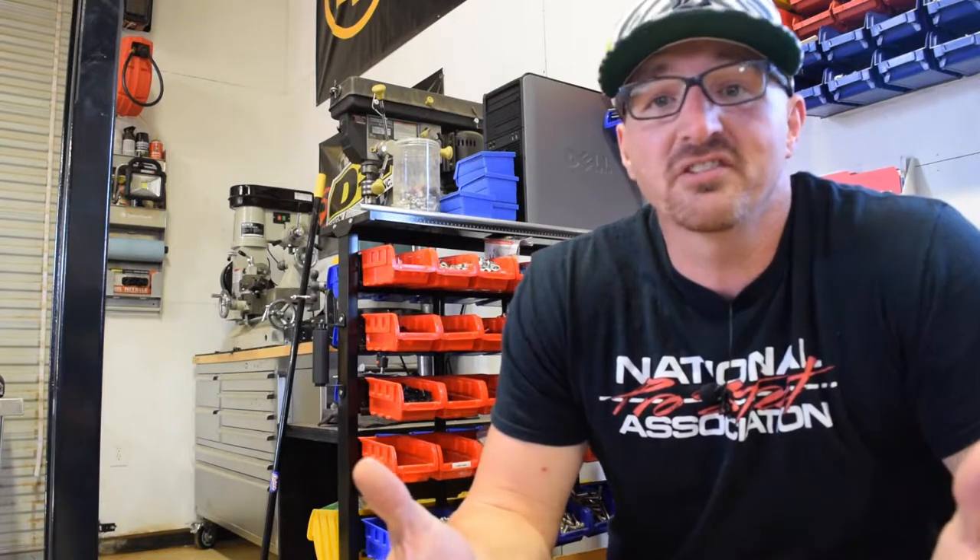Hey everybody, Toby here with Fuel Auto Media TV, helping you connect, learn, and grow in the high performance street machine, pro street, and door slammer drag race world. On this channel, we do car features, tech how-tos, interviews with industry experts, and commentaries on the automotive aftermarket, and other stuff just like this too. So if you're new here, definitely subscribe below. Let's get to it.